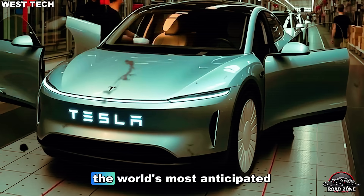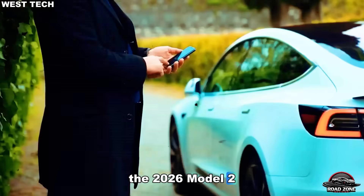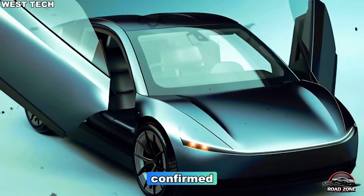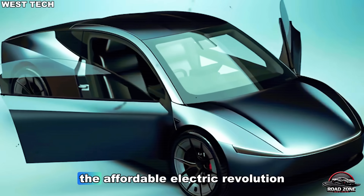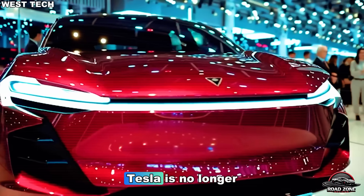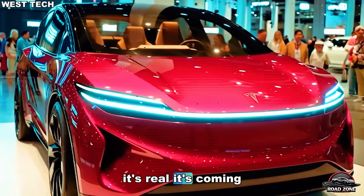It's finally happened. The world's most anticipated Tesla, the 2026 Model 2, is officially ready. And Elon Musk has just confirmed what millions have been waiting for. The affordable electric revolution — the $15,190 Tesla — is no longer a dream. It's real. It's coming.